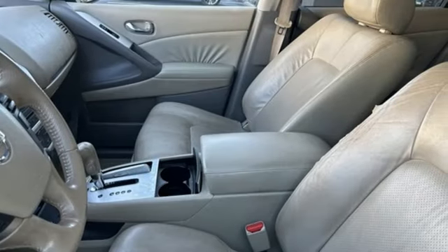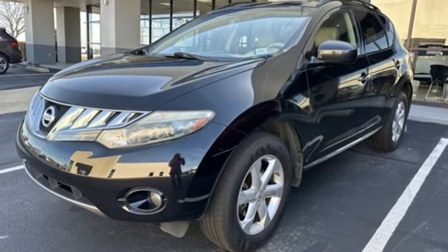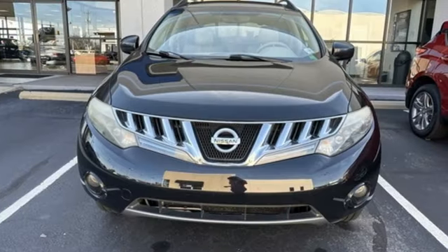Edmunds.com writes: with a nicer interior and an overall increase in refinement and ability, it seems that Nissan did indeed find a balance that would please even the crew from Cirque du Soleil.